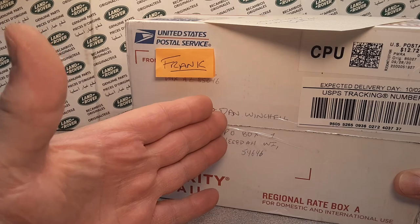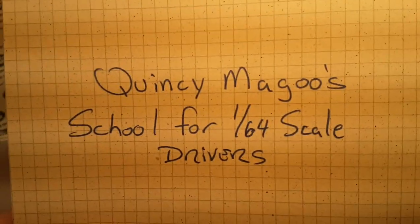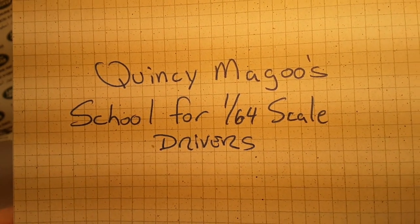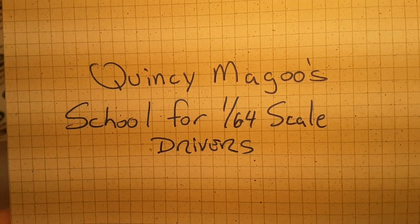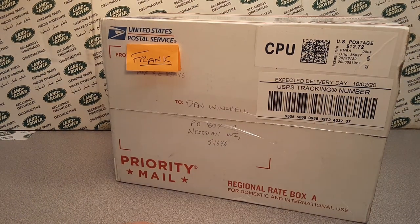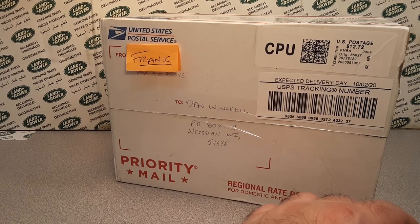What do you mean you don't know who Frank is? I've talked about him before on this channel. Quincy McGoo School of 1/24th scale drivers — he's got an online auction site. I believe this dude Frank, righteous, righteous dude.